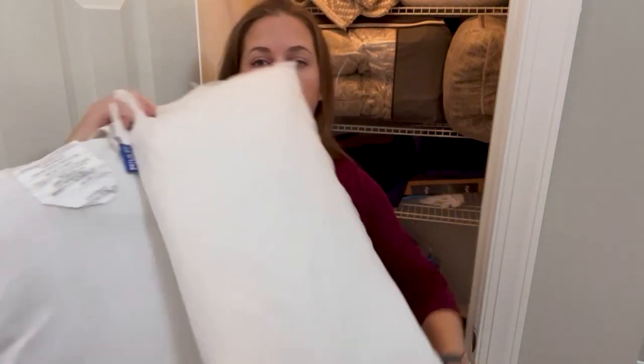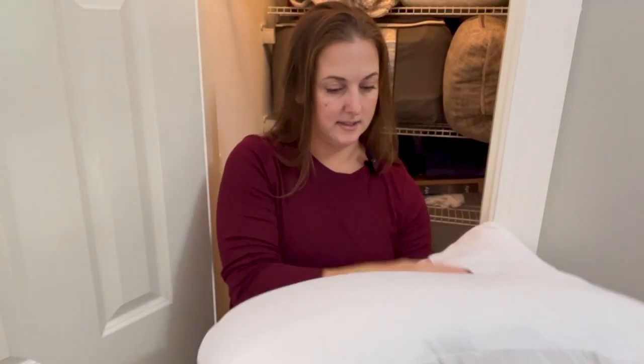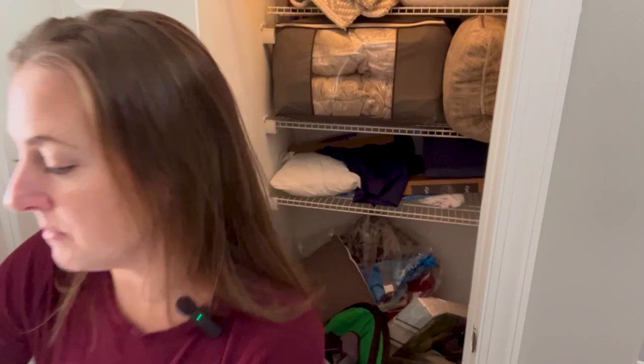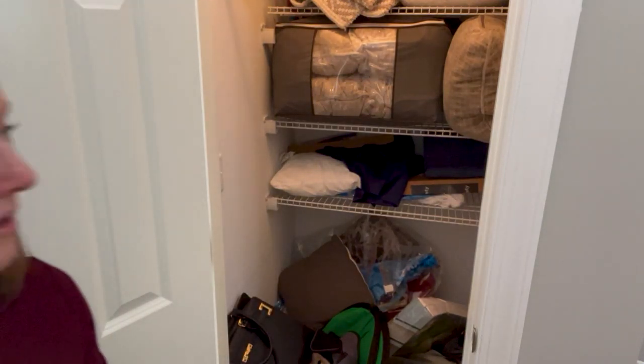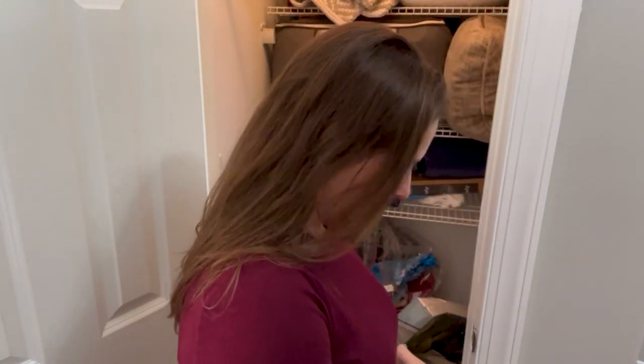Okay, I have two decor pillows and then an actual pillow. This one is in decent shape, so I'm actually going to put it on the twin's bed and then we will find a pillowcase for it later. I'm going to use you guys as my mirror — there, out of my face.